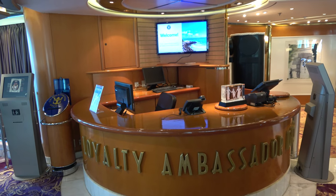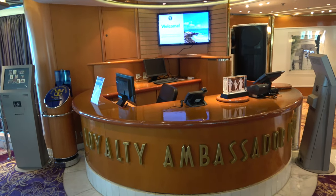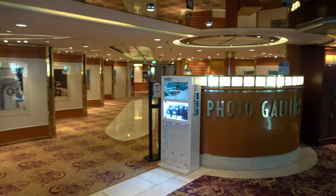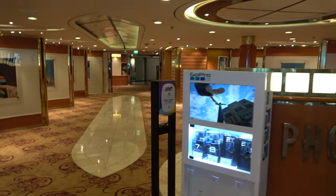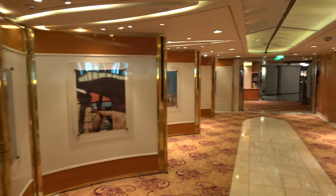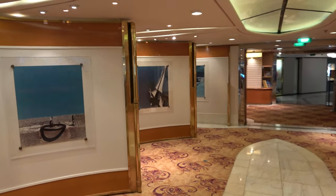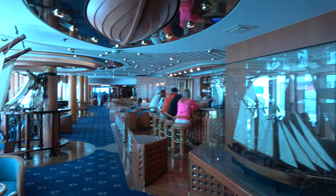Also in the atrium on deck 6 there's a loyalty ambassador desk, open certain hours for questions about your Crown and Anchor returning cruiser status. This is also where you'll find the photo gallery — if you want to buy any pictures taken on board the Rhapsody of the Seas. They also sell GoPros and similar items, though I'd recommend checking Amazon prices before buying on the ship.